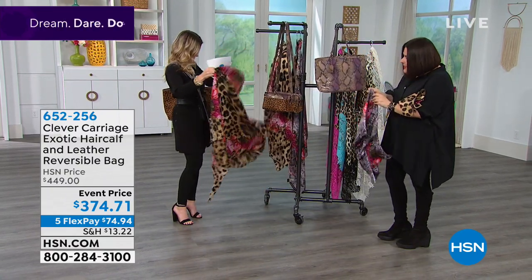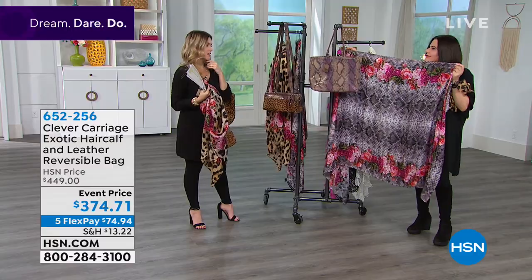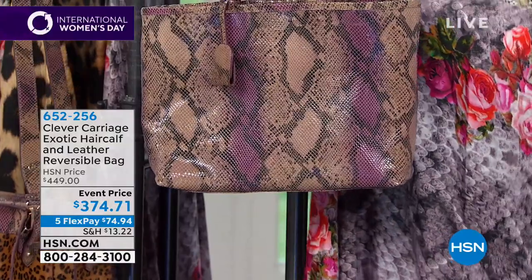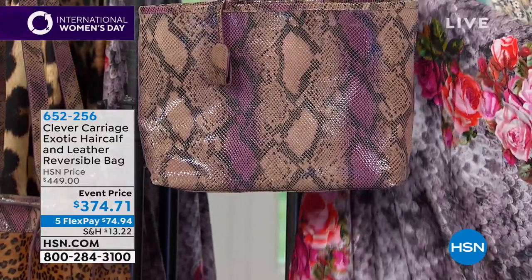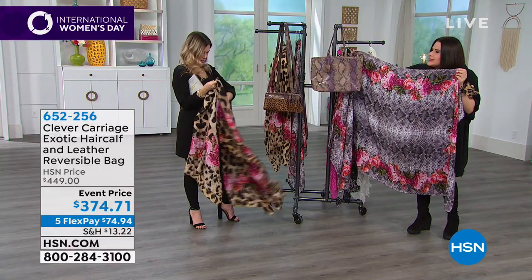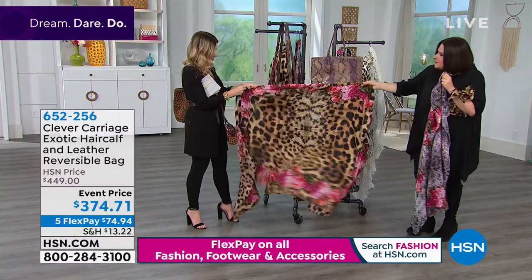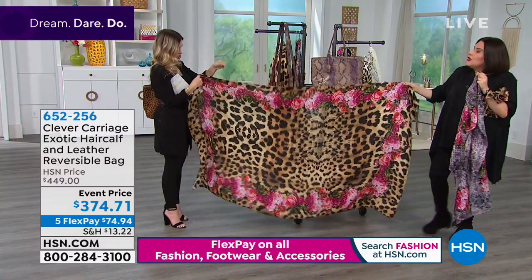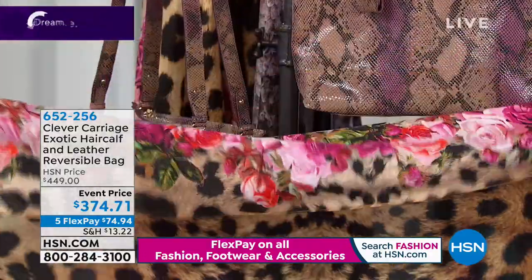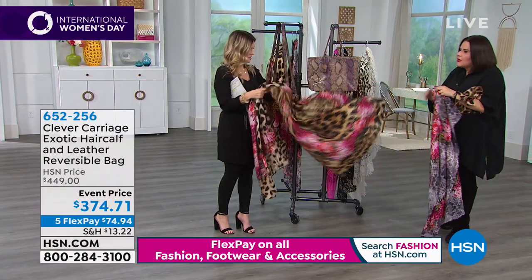We've also done a snake scarf — so you have a choice: if you're a leopard girl or a snake person. We match the snake perfectly. That's stunning. This is really the DNA of Clever Carriage — the mixing of leopard, snake, and roses, all in 100% silk. Your choice is either the leopard and rose or the snake. Both are enormous and perfect on yourself or draped at the end of a couch.